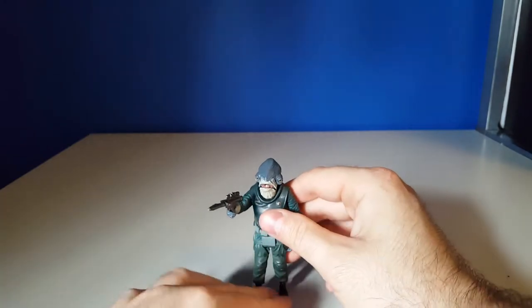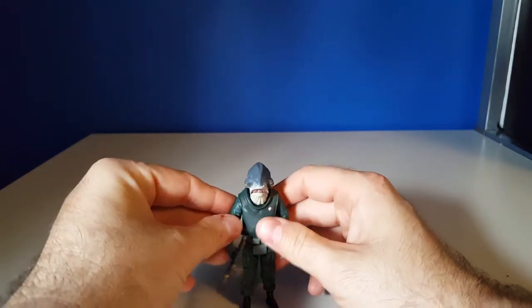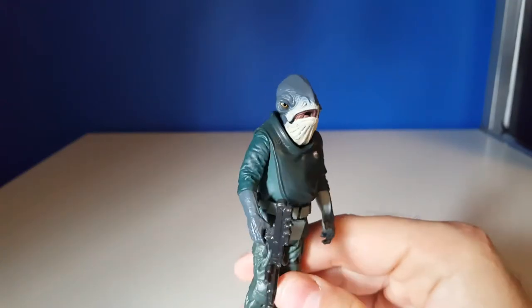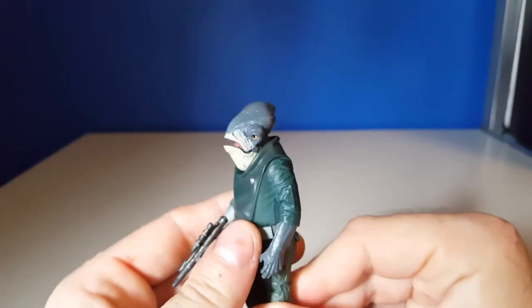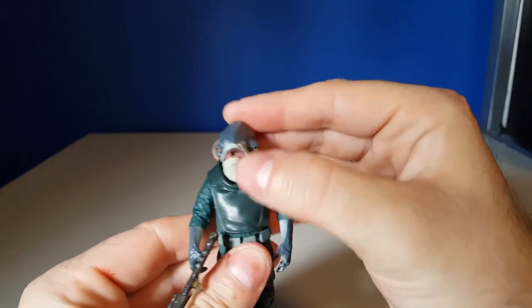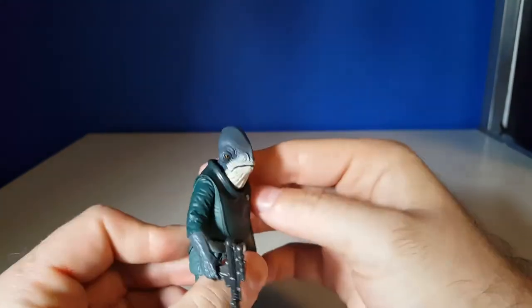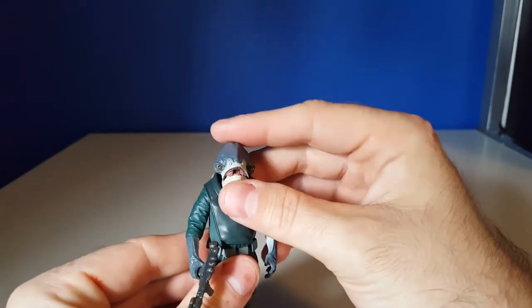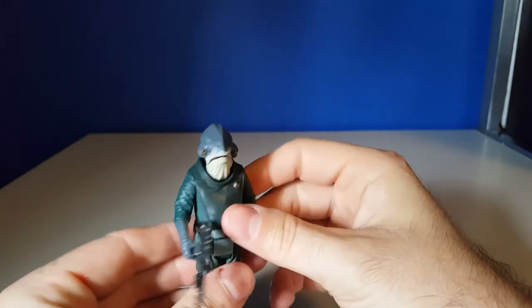Admiral Raddus has a DL-17 heavy blaster here. Really nice action figure with a lot of nice detailing. One of the things I like is they incorporated in his head — like they did with Admiral Ackbar — the ability to move his mouth open and close. That's really cool. I really like that.